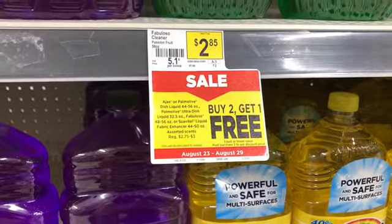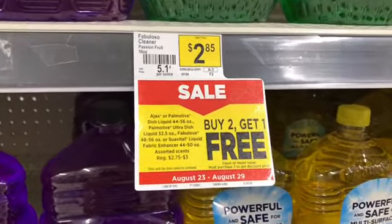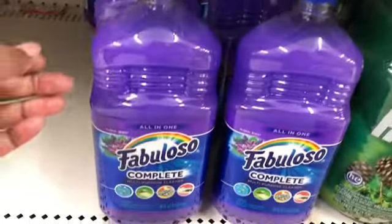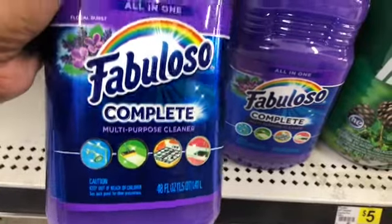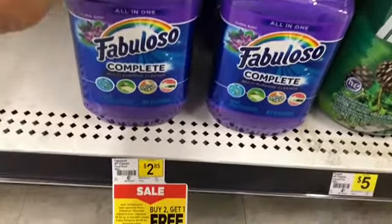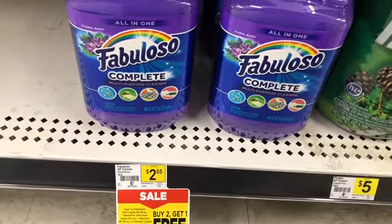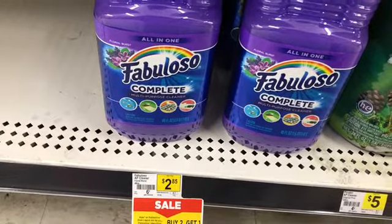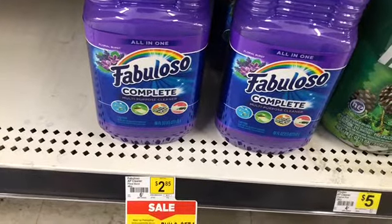The first item for transaction two is the Fabuloso. There's a buy two get one free deal going on. These are the 56-ounce at $2.85, but I prefer the Complete variety. I want to pick up three of these for $2.85 — one will be free. Just make sure you zero that free one out versus ringing the $2.85 and trying to take $2.85 off. Let me put three of these in my basket.